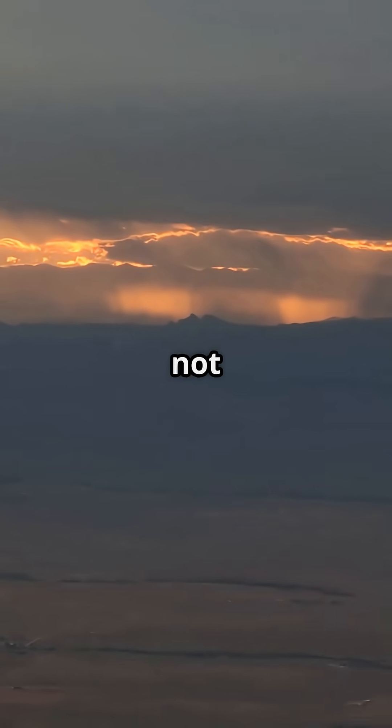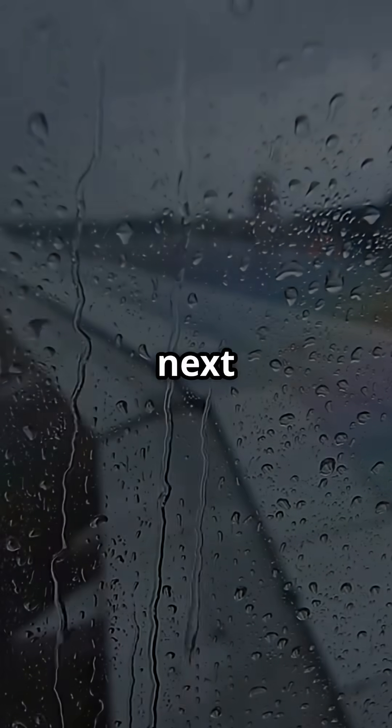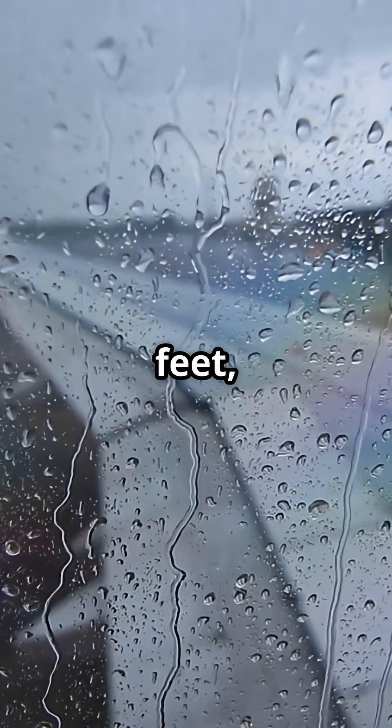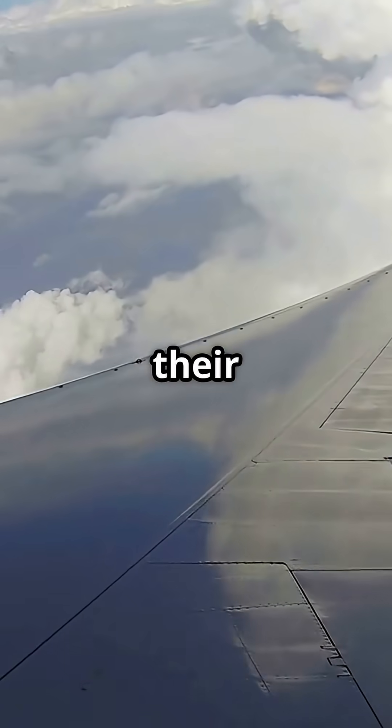It's proof that aircraft are built to not just survive nature, but to tame it. So next time you see a storm outside your window at 35,000 feet, remember — those little metal spikes are quietly doing their job.